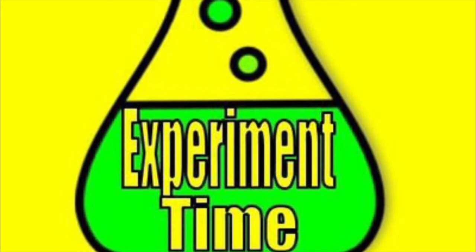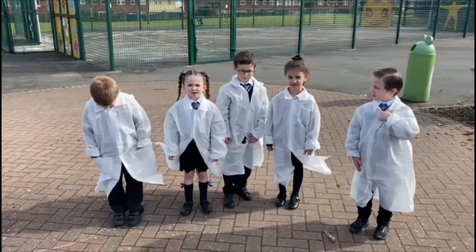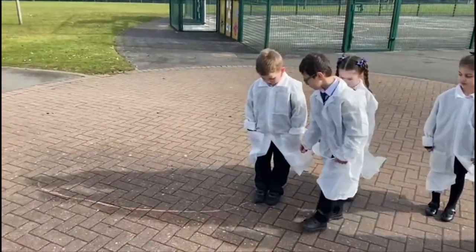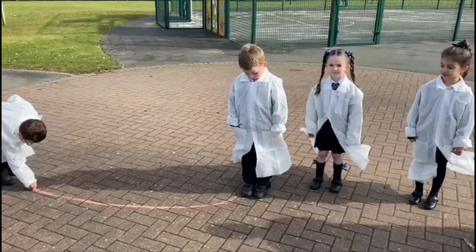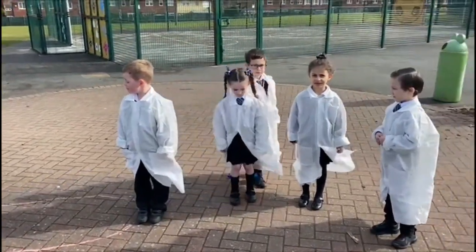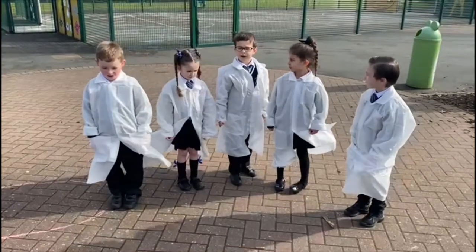Welcome back — it's now time for the Experiment of the Day. Today we are going to observe whether our shadow is going to be in the same place in the afternoon as in the morning. We are going to draw around our trusty assistant Judy. I predict it will stay where it is. I predict it will move because the sun moves across the sky. Check back later to see what happens.